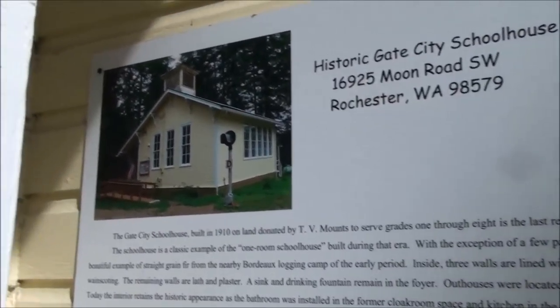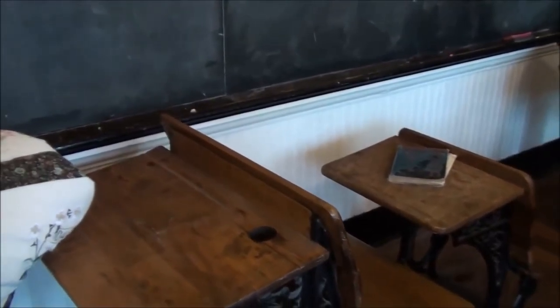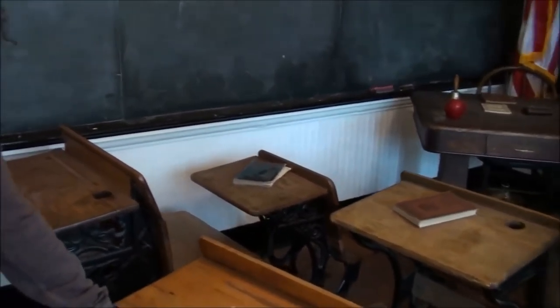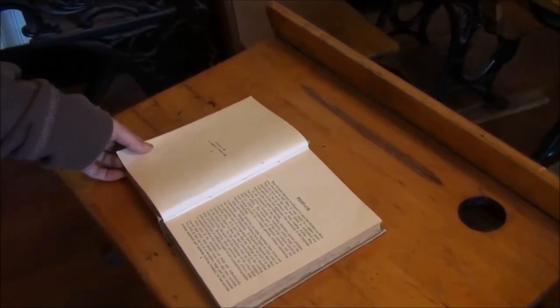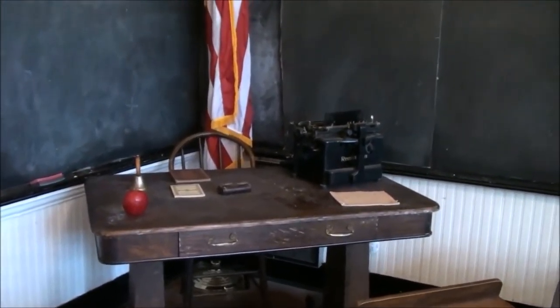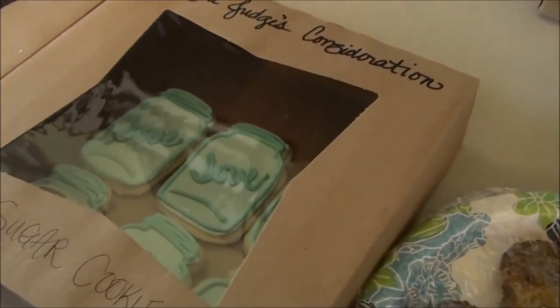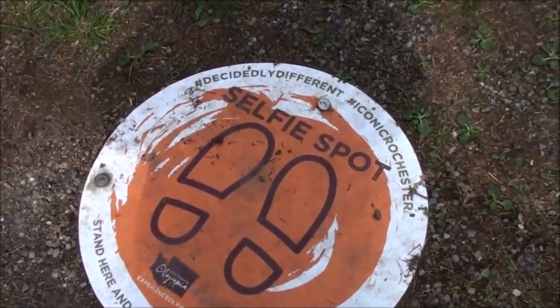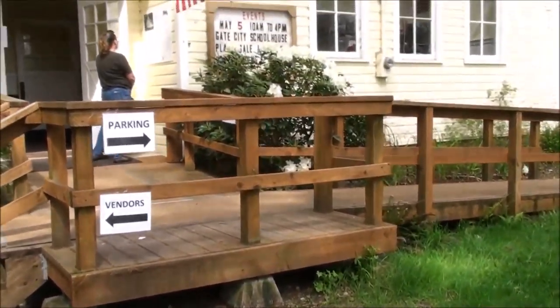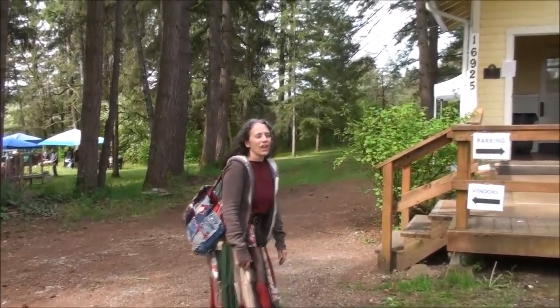This looks like an old historic gate and an old schoolhouse. Look at these desks — looks like it says 1908. There's a selfie spot here. You're supposed to stand here and enjoy the view. Mama's standing on the selfie spot — it's all about Heidi. Pretty neat old schoolhouse!